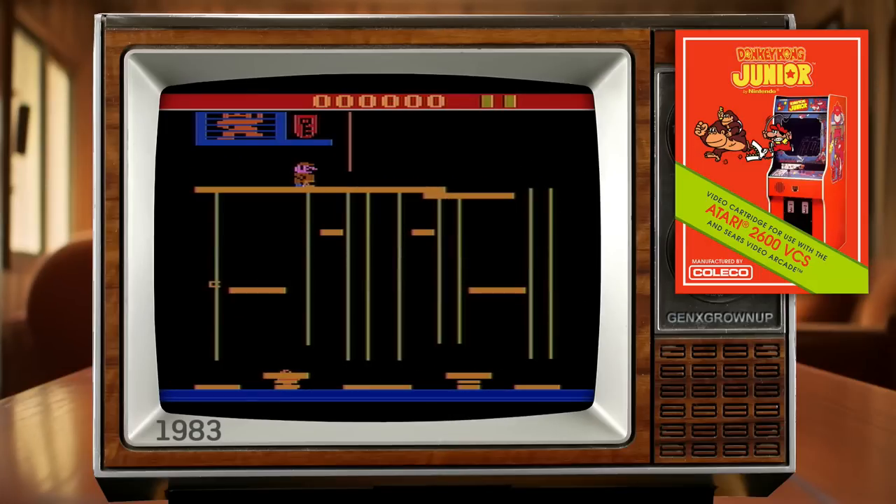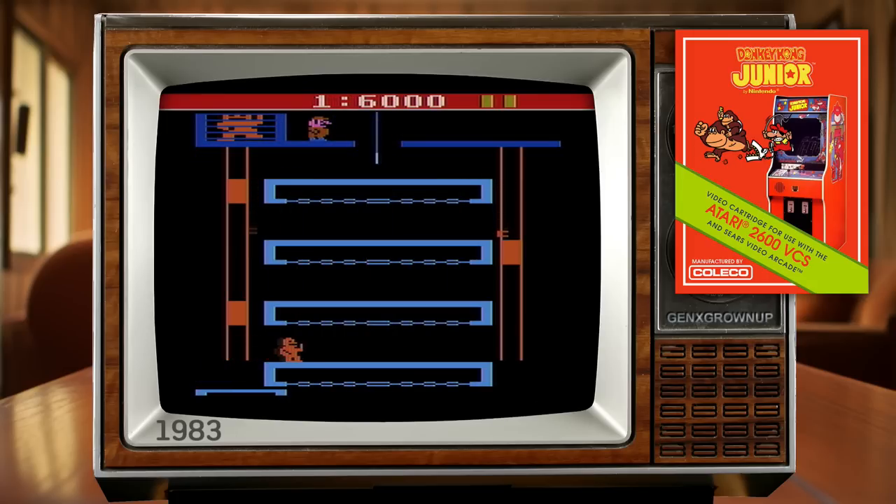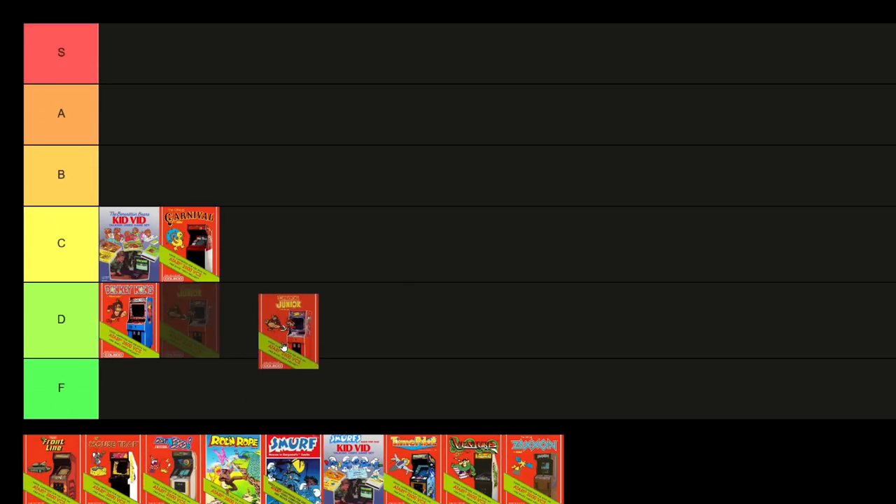Moving on to the sequel, Donkey Kong Jr., which came out the very next year. Coleco, you tried, you just didn't try very hard. Instead of playing Mario as the hero, Mario is now the villain who's captured Donkey Kong, and you play his son trying to rescue him. Donkey Kong is still a gingerbread man here, Donkey Kong Jr. is a baffling jumble of pixels, there's no fruit to drop, single paths through screens that should have choices, laughable brackets trying to pass as trap jaws, horrible controls, and inconsistent vine speed. Music and sound effects are a slight improvement, and we do get three of the four arcade screens, but taken as a whole it's an embarrassing imitation. D is the best I can do.